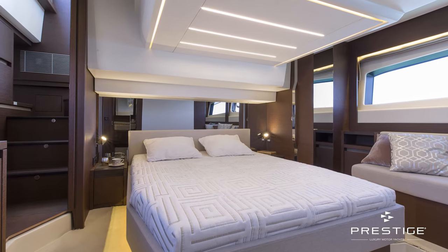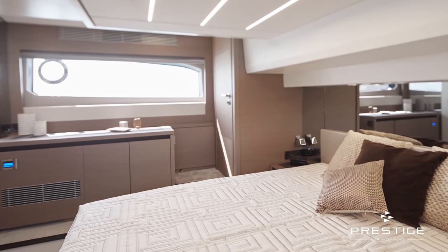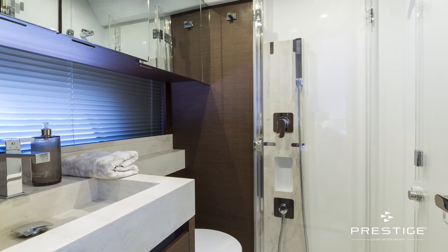The master stateroom on this boat is incredibly spacious. It's full beam, with big windows looking out to either side, and its own head and shower. You'll see that all of the materials in here are very high end, coming from our yacht range — there are the Corian countertops and sinks, the big showers, as well as a very large berth and plenty of storage. It's really a great space to live on board.